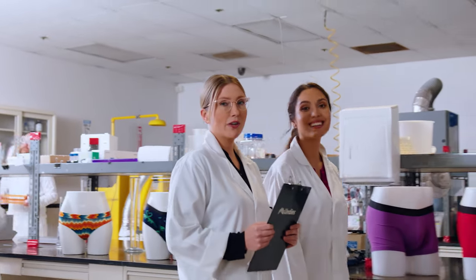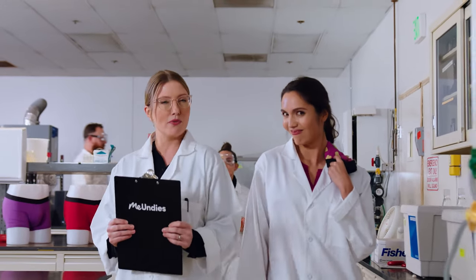That's all the time we have today, folks, from the MeUndies Testy Lab — making what was uncomfortable, comfortable.